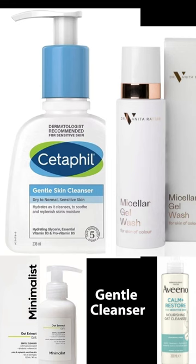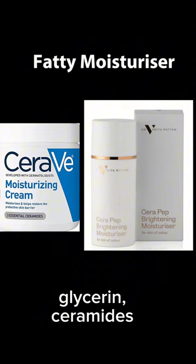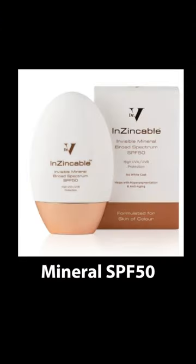Your AM routine starts with a fragrance-free gentle cleanser, such as these, then your hydrating toner, followed by your fatty moisturizer — ideally with ceramides, peptides, and anti-inflammatories. And don't forget your mineral SPF 50, which prevents further damage.